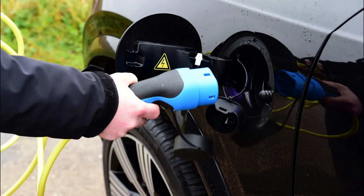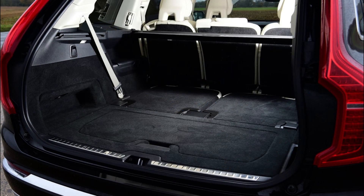The Hyundai Santa Fe and Kia Sorento are also contenders for a spot in the seven-seat SUV segment, offering much more value with a surprising amount of luxury and quality, although they lack the perceived prestige of the European badge.